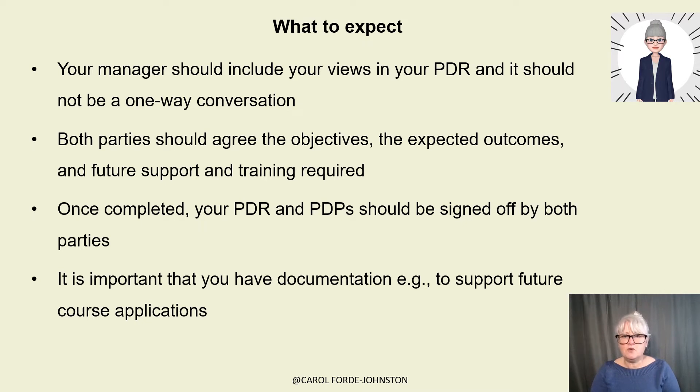Your manager should always include your views. It's a two-way conversation in a professional development review, not a one-way conversation. Both parties in that meeting should agree the objectives, the expected outcomes for the next meeting, and future support and training required. Once completed, your professional development review and professional development plans should be signed off by both people — the reviewer and the person being reviewed. This is very important because sometimes you need those sign-offs for applying for courses.